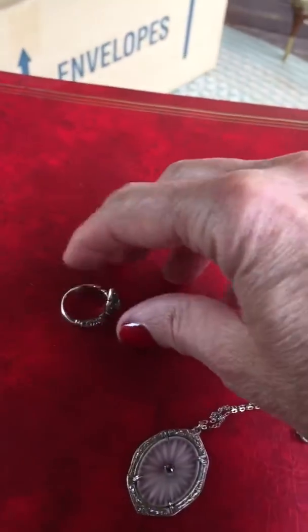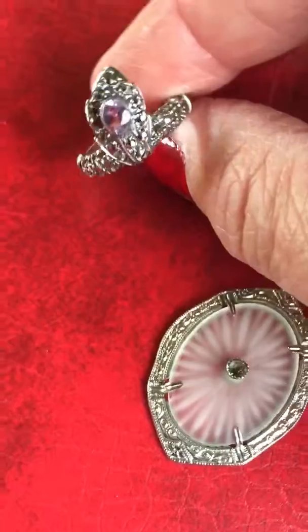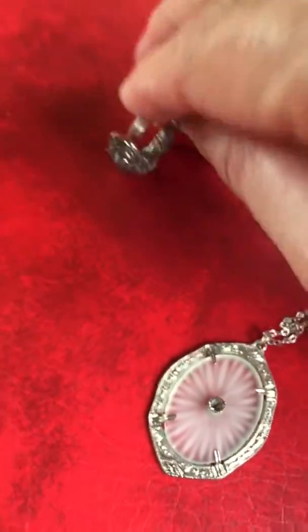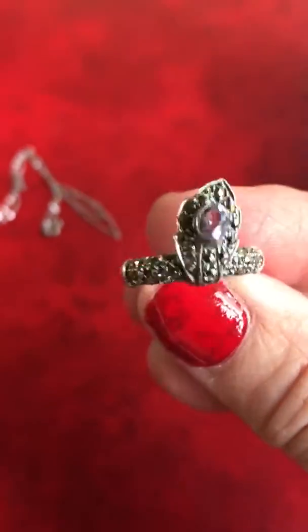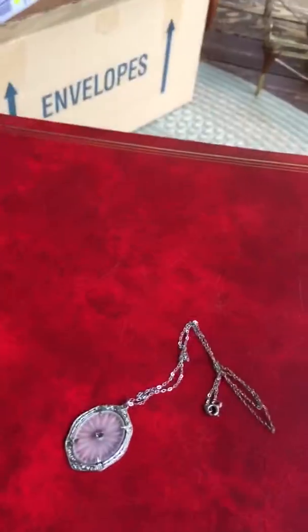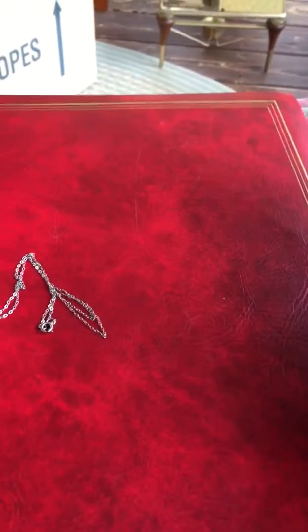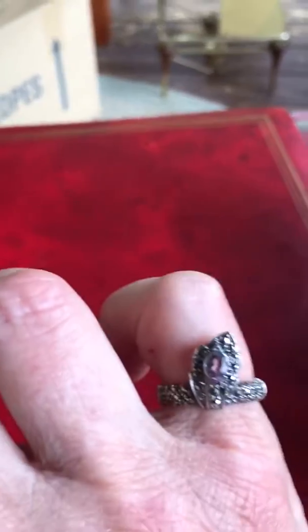This ring I just thought was exceptionally pretty when I saw it — I really like it. It is amethyst, marcasite, and sterling silver. It's very, very pretty. I just think that's really pretty. Can't get a good picture of it, but it's gorgeous — it's a gorgeous little ring. Somebody's gonna love that. It's kind of like a leaf. Looks really pretty on a finger too, not so much on my fingers, but it's gonna look very, very pretty on somebody's hand. Just the design of it — I just thought it was exceptionally pretty. Anyway, and those two items will be in my shop soon.